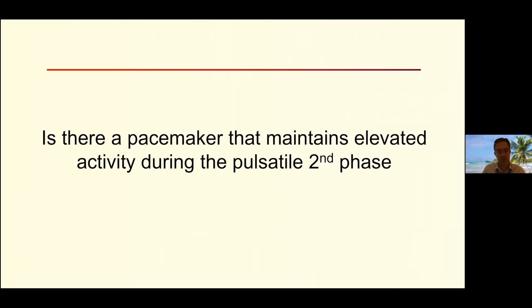Our conclusion about what drives the rhythmic oscillations: we don't have a system like the heart where a few cells initiate propagation. Rather, a larger population disproportionately influences and slows the oscillations of the islet. Next question: is there a pacemaker that maintains elevated activity during the pulsatile second phase? Not driving the rhythmic pulses per se or setting oscillation frequency, but just making sure there is some activity.